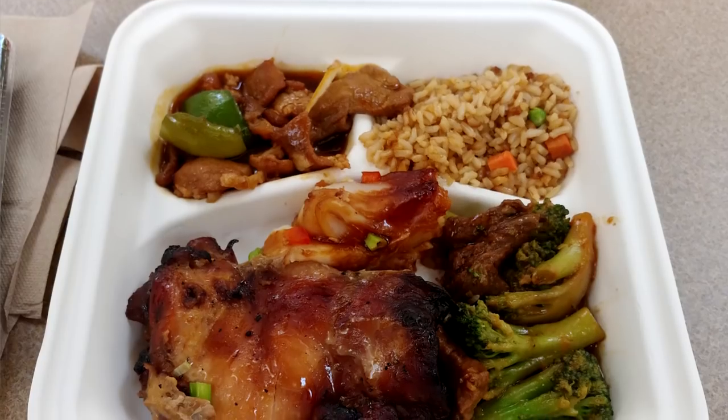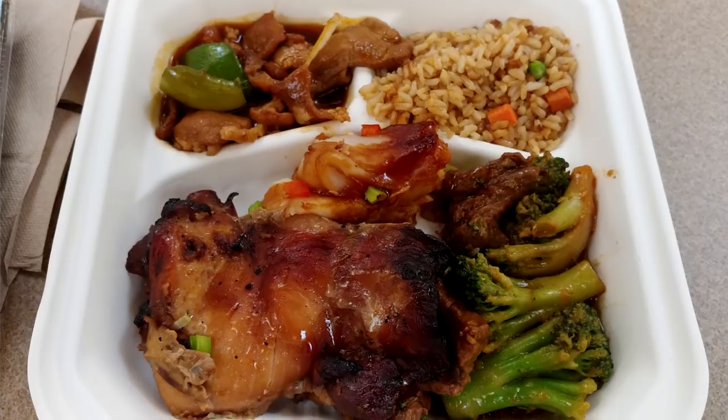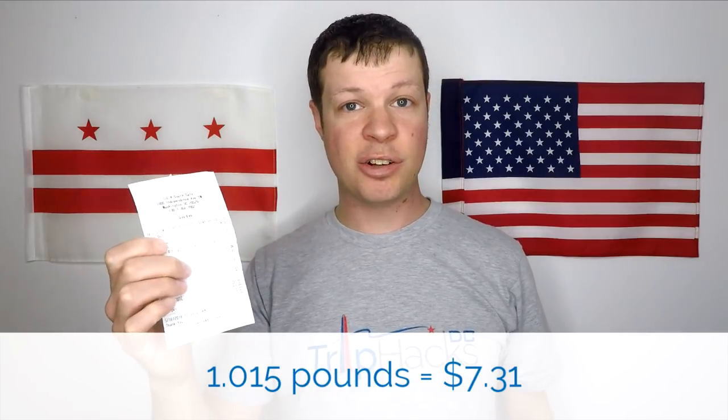When I went, I filled up a cardboard container from the hot bar, mostly from the Asian themed section. I also grabbed a pack of sushi from the sushi bar, since I'm always curious about sushi outside of actual Japanese restaurants. In my box, I got spicy pork, some fried rice, beef and broccoli, barbecued fish, and some chicken. And according to my receipt, it was 1.015 pounds and cost $7.31.